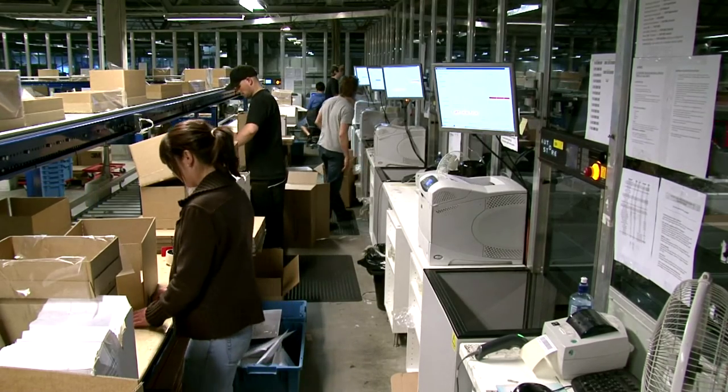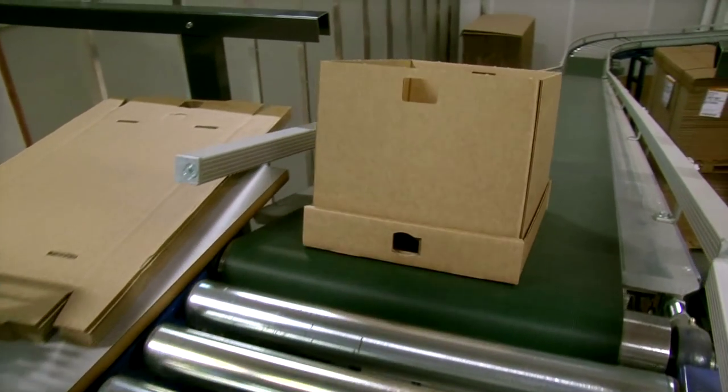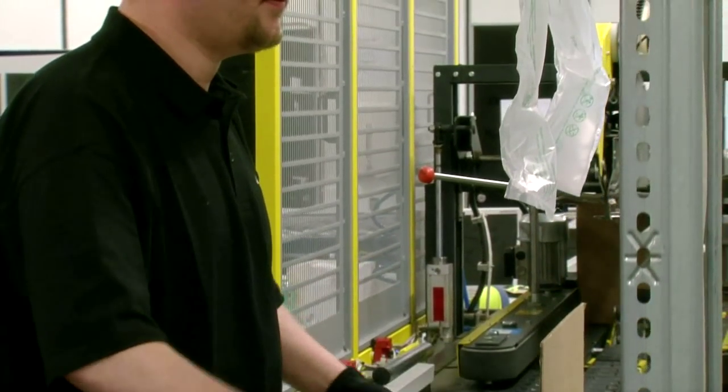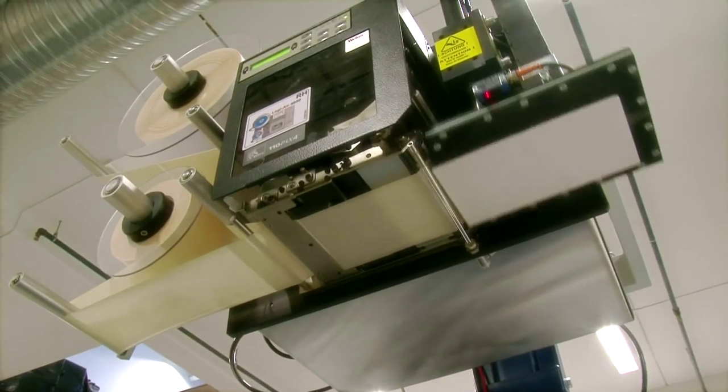When the goods specified in the picking list are collected, the products can be transported to the next step in the supply chain. Or the order can be packed and marked with the necessary labels at the AutoStore ports, ready to be shipped out to your customer.